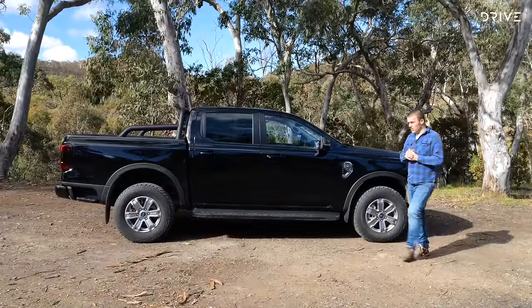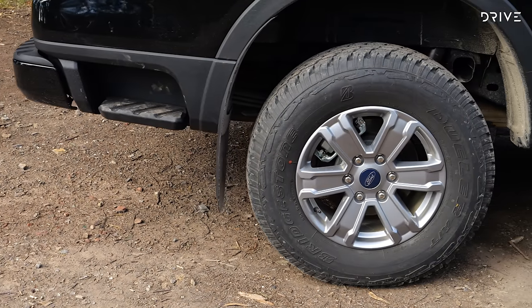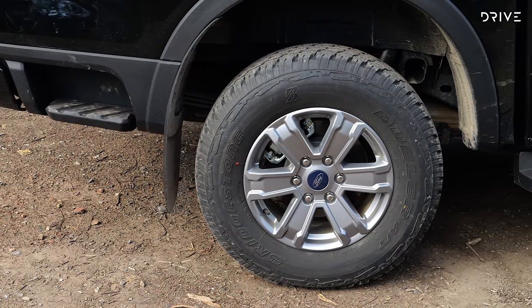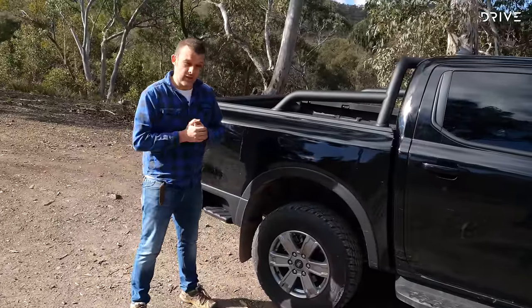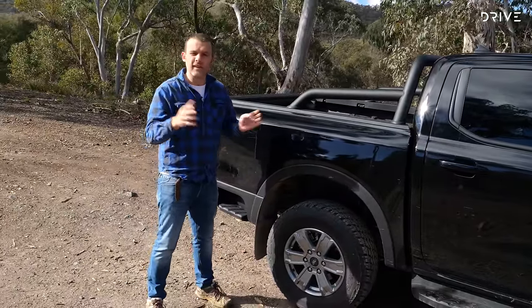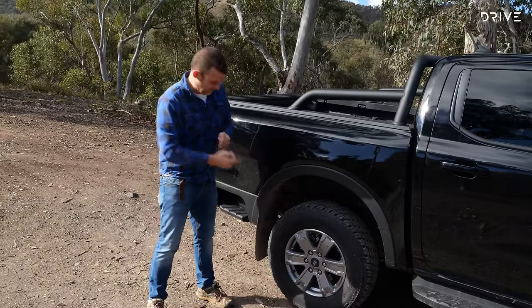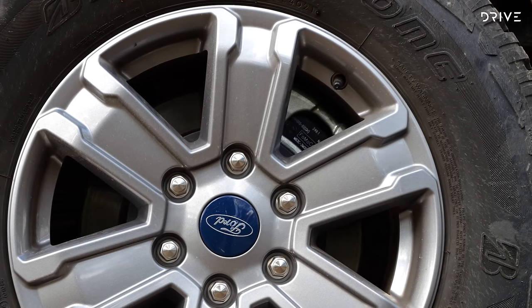It's also very good to see disc brakes on a four-wheel drive ute. Lower specification models still have drums, but in this V6 spec we do have discs, and that is great to see. A lot of people will say drum brakes are fine — they do the job — but these will do the job better. It's really good to see discs on the rear of a four-wheel drive ute in Australia.